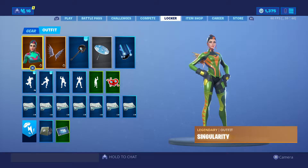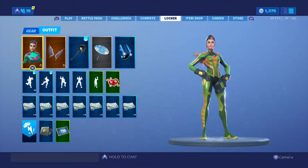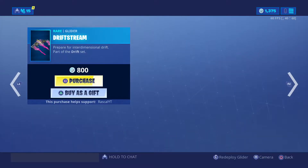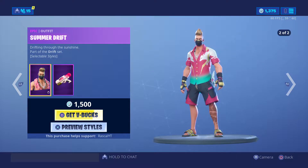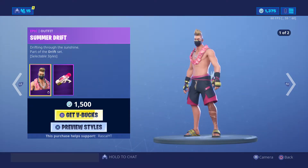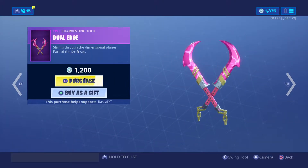Today's item shop is the 18th of July and we're gonna see what's in the new item shop. We've got the Summer Drift with selectable styles — one with the t-shirt, one shirtless. We've got the dual edge pickaxe, pretty dope.